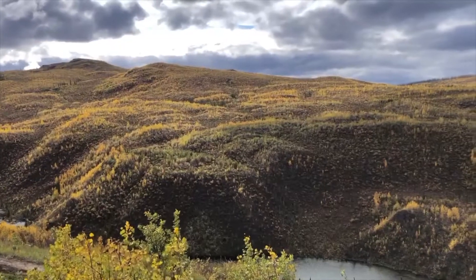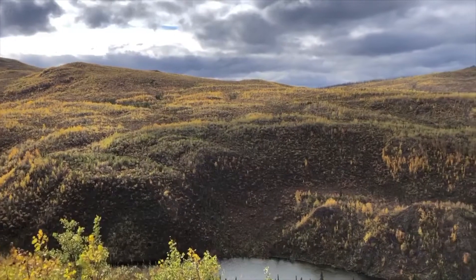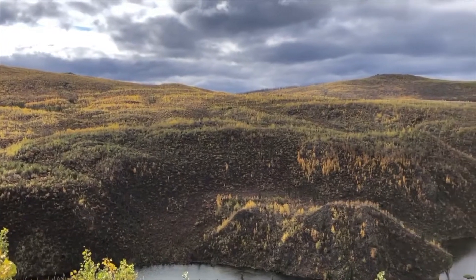Ever wonder why some aspens in one area start to turn the same color at the same time? Because each stand comes from one seedling — they're clones.